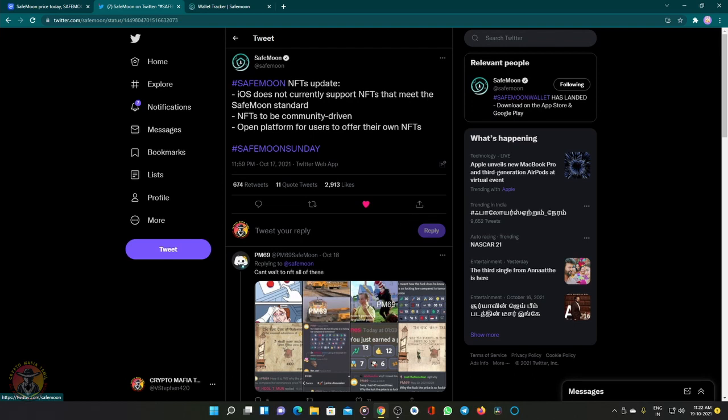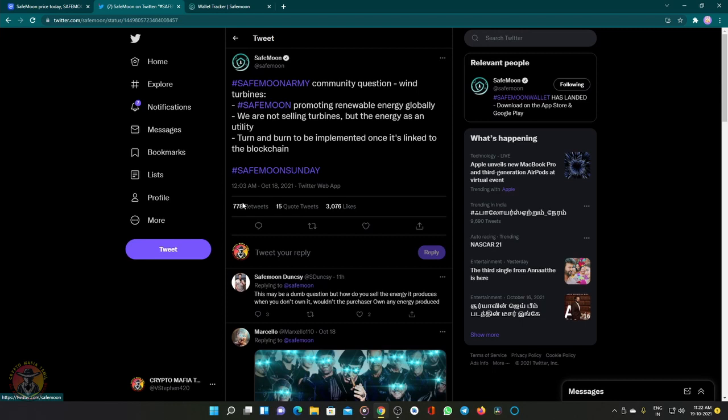This is a community-driven project. This NFT platform is an open platform, so you can see that NFT sell. Another important update is the wind turbines, so there are many photos in there.